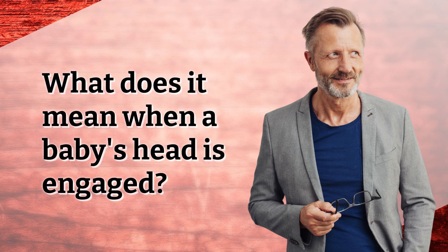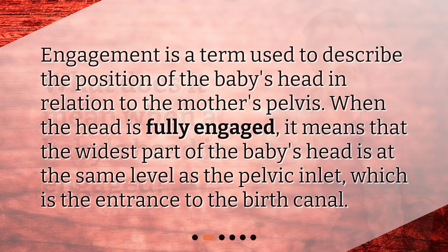What does it mean when a baby's head is engaged? Engagement is a term used to describe the position of the baby's head in relation to the mother's pelvis. When the head is fully engaged, it means that the widest part of the baby's head is at the same level as the pelvic inlet, which is the entrance to the birth canal.